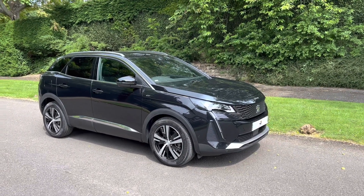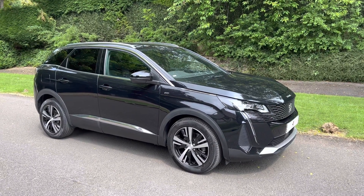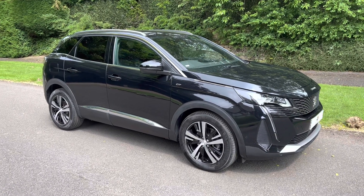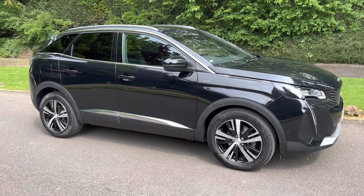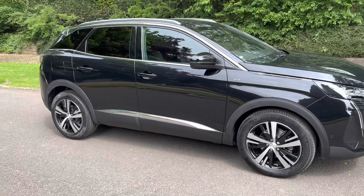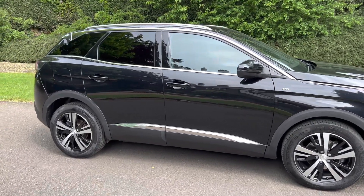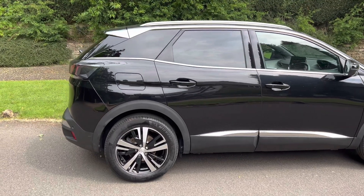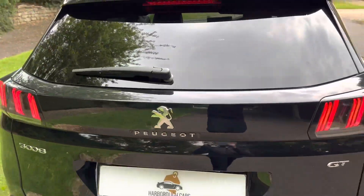Here is the Peugeot 3008 GT with a 1.5 diesel engine. Surprisingly, it's an absolutely beautiful car — it's done less than 2,500 miles. It has 18-inch Washington diamond-cut alloys, a silver roof, rear tinted windows, an electric tailgate, and lots of safety features — great for families and long road trips. It's a very popular SUV on the market.